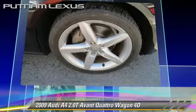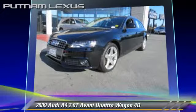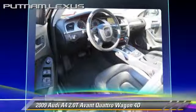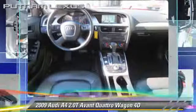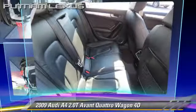This Audi features alloy wheels, front and rear side airbags, and all-wheel drive. Safety features include traction control, stability control, and four-wheel ABS. Comfort and convenience features include power door locks, power steering, and a prestige package. Give us a call to schedule your test drive today.